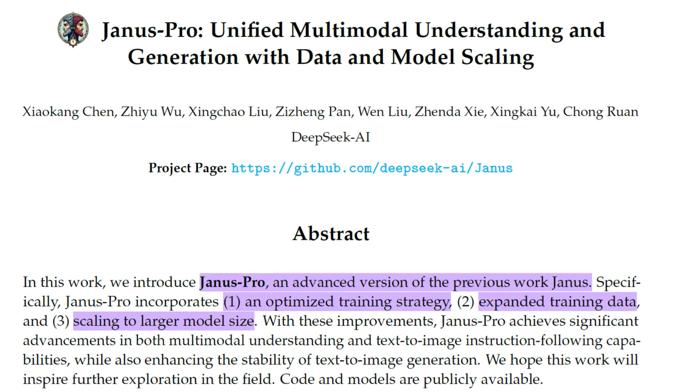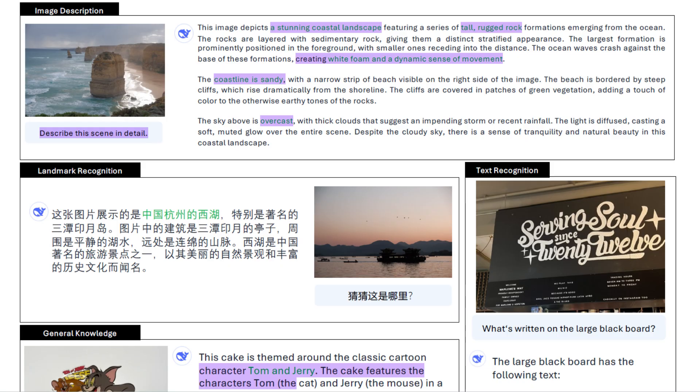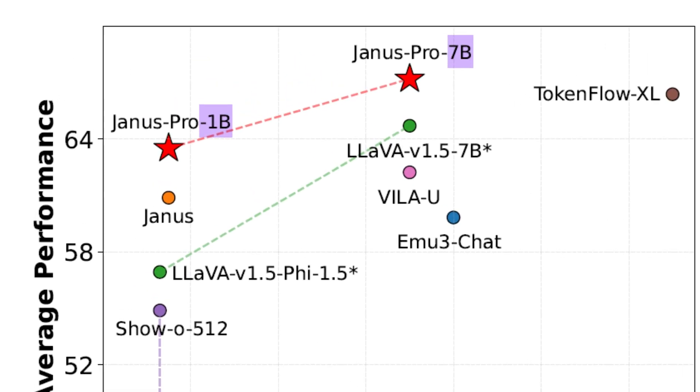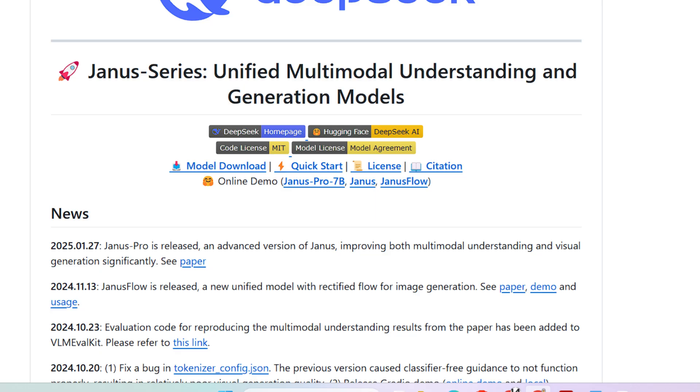In this channel we decode the latest breakthroughs in AI and technology. AI has come a long way from understanding images to creating them — the technology has often relied on separate systems for these tasks. But what if one model could seamlessly do both? Enter the Janus series. Specifically in this video we are going to look at Janus Pro.